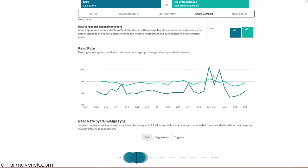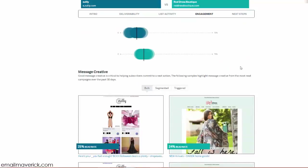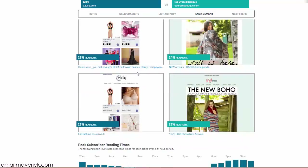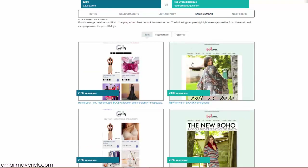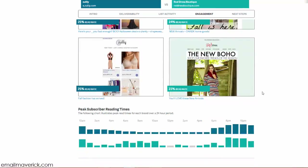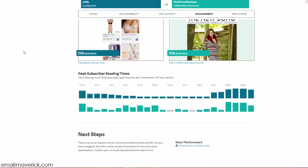Looking at read rates for Zulily, I would examine those spikes — what happened on those days that people were so much more interested in the content? For Red Dress Boutique the read rates are pretty steady overall. Looking at the actual creatives, one thing that could be working against Zulily is having too much content in the newsletter — sometimes a more streamlined approach works better. The percentages aren't huge, but they matter.